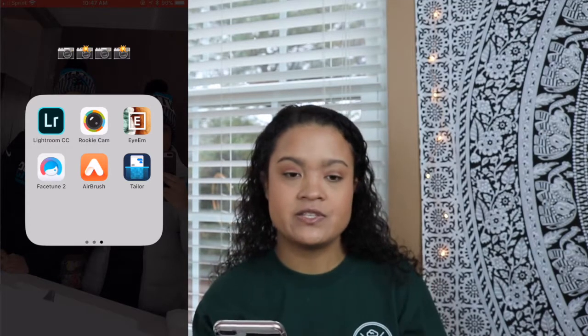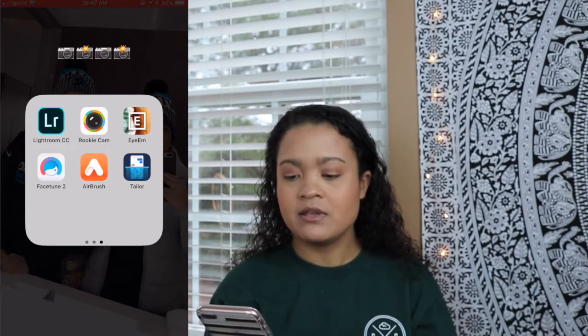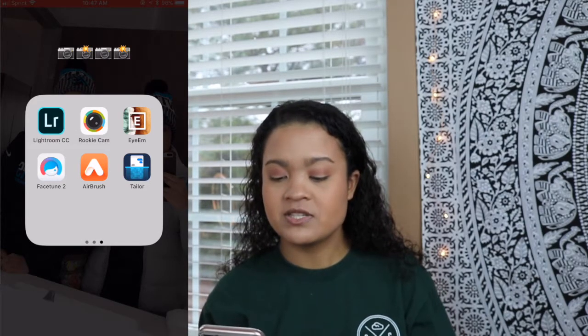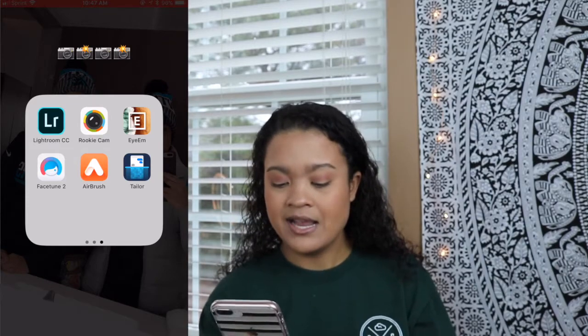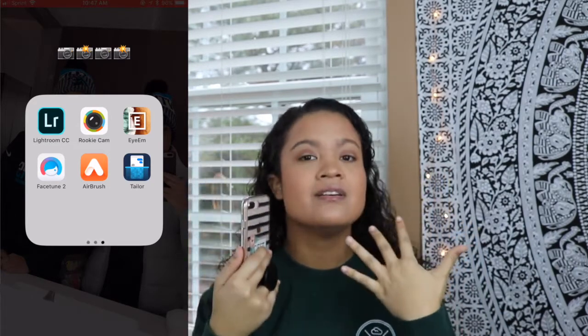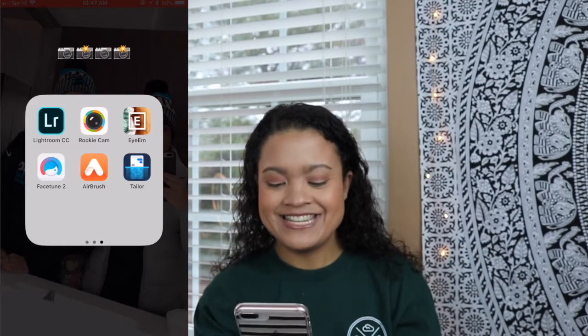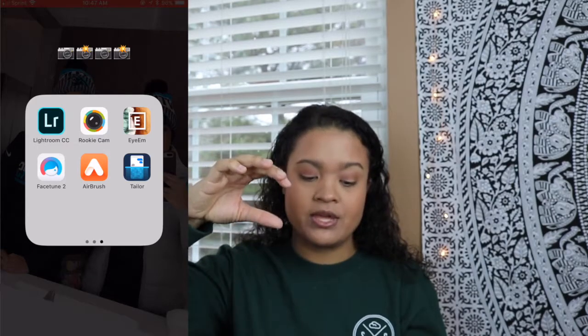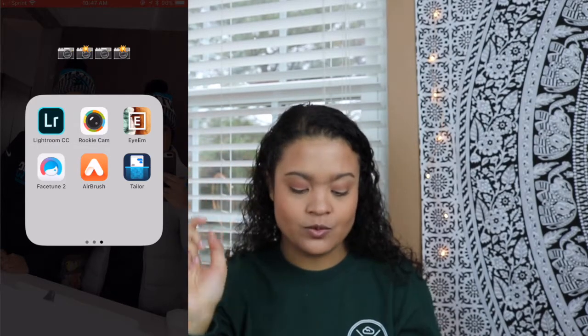Then I have Rookie Cam, Facetune 2 — I don't have the original one because you have to pay for that one, so I'm just going to stick with the free one. Airbrush 2 — you can also just airbrush yourself and make yourself look more airbrushed. TaylorMTaylor is where you can screenshot someone's message and get the whole thing. So that's cool.